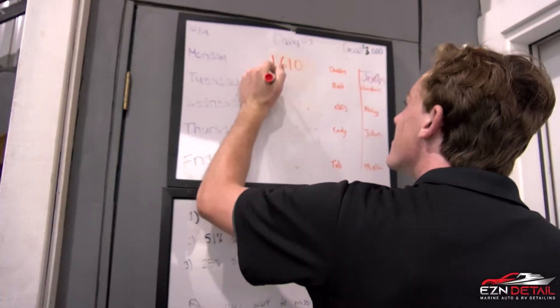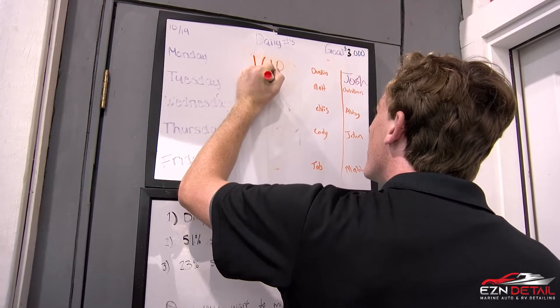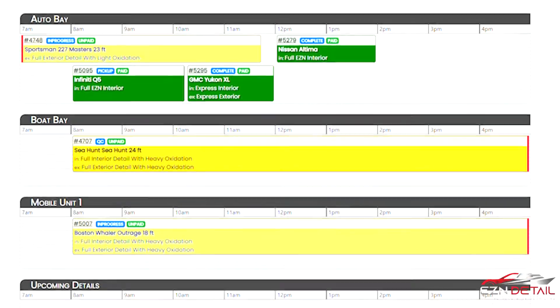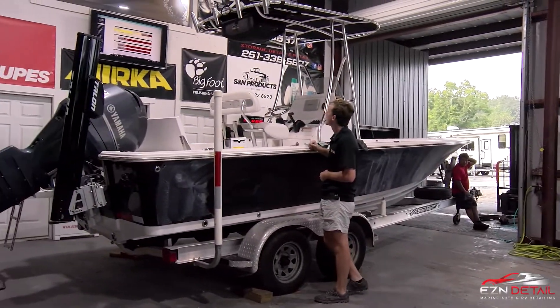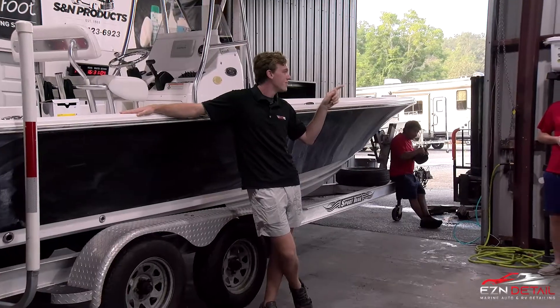So when I get here in the morning, I get with the guys. We go over yesterday's numbers and today's estimates. We also go over the weekly goal for the week. And then we'll go look at the schedule, make sure the schedule's right, make sure everyone understands the schedule and what has to be done today.